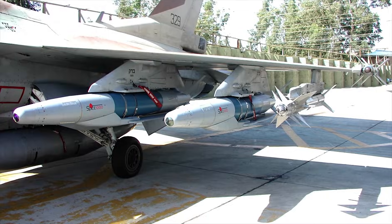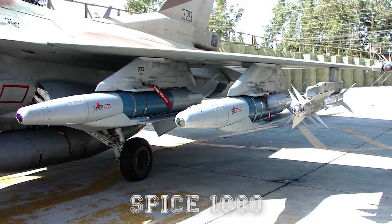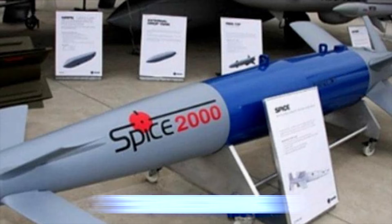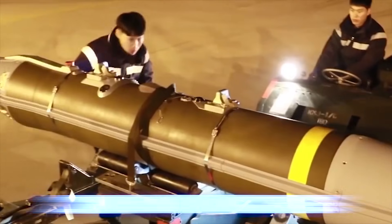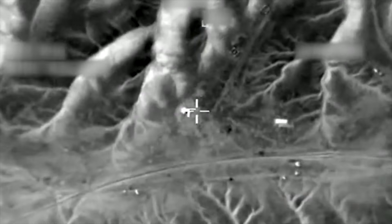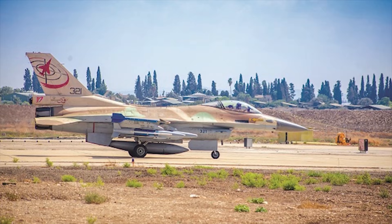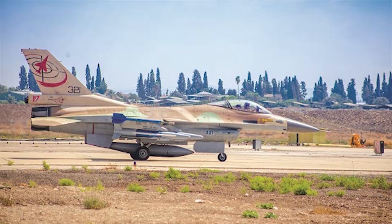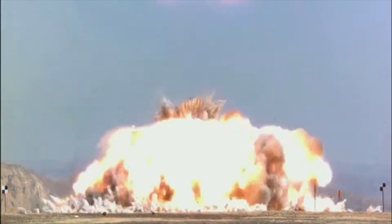The SPICE family includes different variants, such as SPICE 1000 — approximately 1,000-pound class munitions — and SPICE 2000 — approximately 2,000-pound class munitions. Each variant is designed for specific roles and target types. The SPICE munitions have been used by the Israeli defense forces in various conflicts, demonstrating their effectiveness in real-world scenarios, showcasing precision and the ability to engage targets with minimal collateral damage.